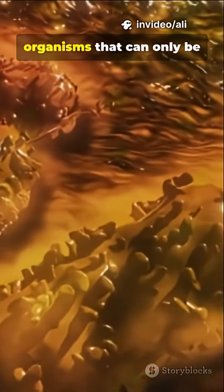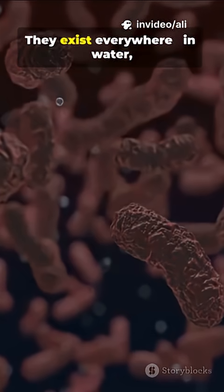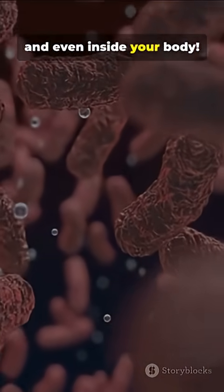Bacteria are tiny living organisms that can only be seen under a microscope. They exist everywhere — in water, soil, air, and even inside your body.